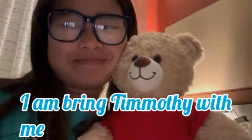Alright, so I finished changing and I am gonna bring Timothy with me. Okay, now Timothy's ready to go — plus he has his shoes on!